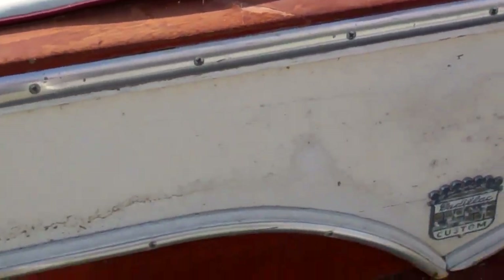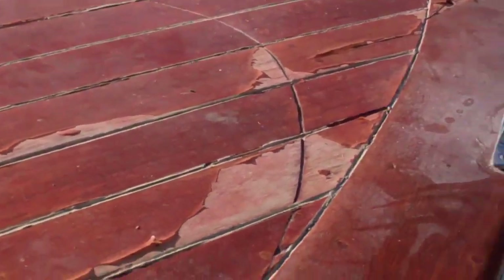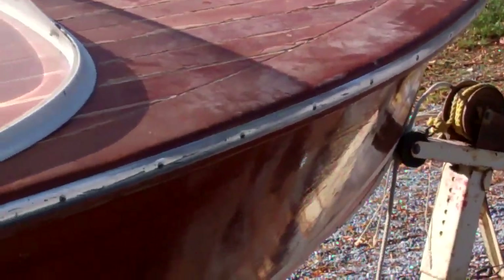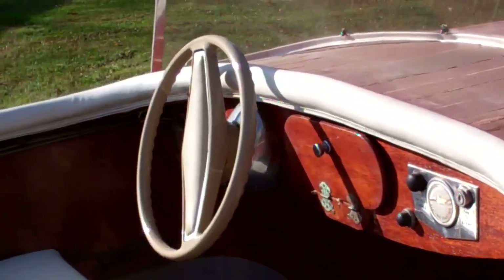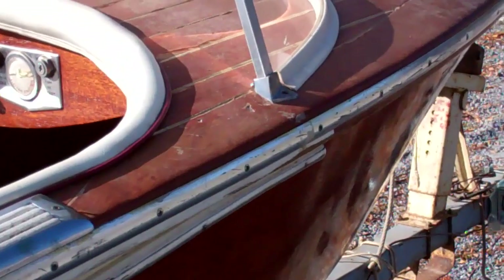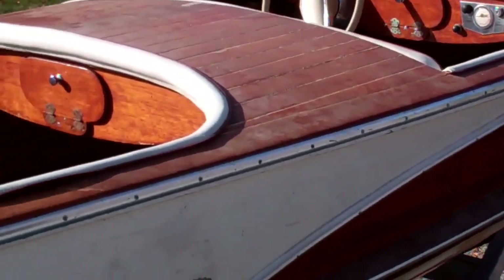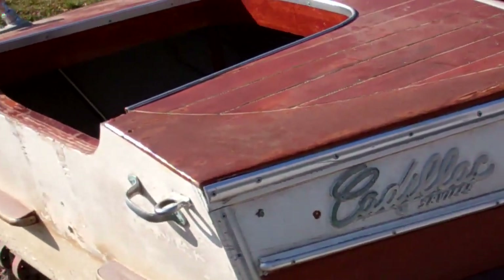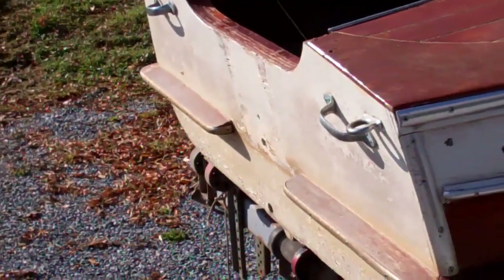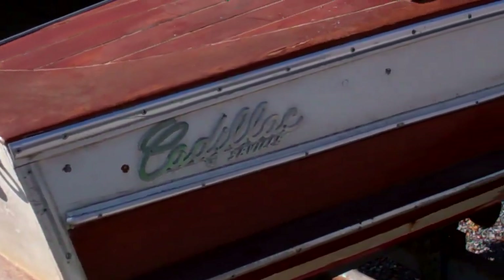Her hull is perfect, save for one issue: the owner dropped something heavy right there. Fortunately, it's a single plank — we will have to replace that plank, as it can't be saved as it is. Into the shop she goes. We will offer periodic updates as we begin the deconstruction phase, stripping and then finishing back. That's our project startup video on the 1957, 15-foot Caddy Seville. Thank you so much — bye-bye for now from Snake Mountain Boat Works.